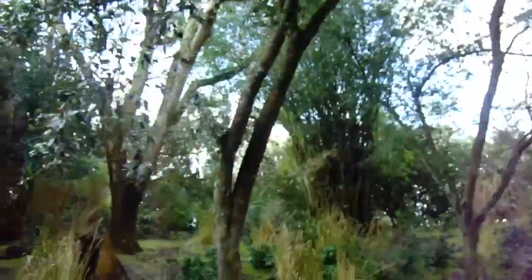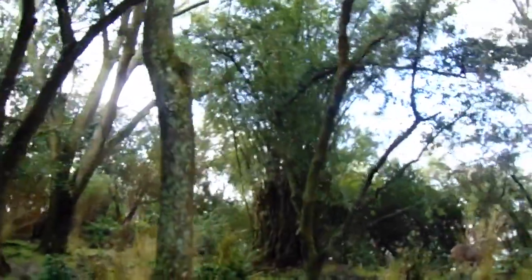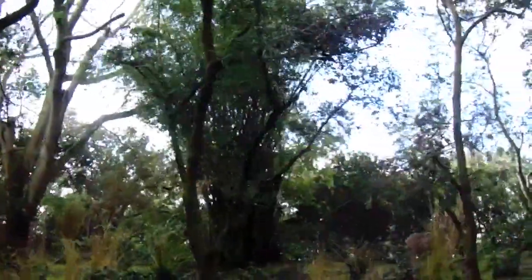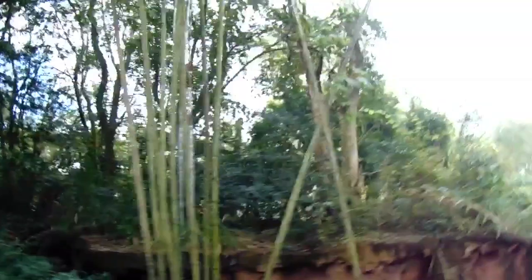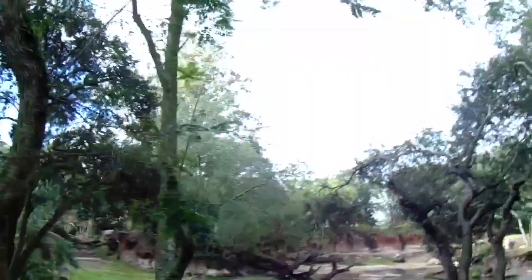Those are Greater Kudu there towards the left. Now in just a moment towards the left side of the truck we're going to be able to see a pretty fresh watering hole. It's usually a good sign that some black rhinos are close by. So we're going to see if we can find any of those black rhinos.